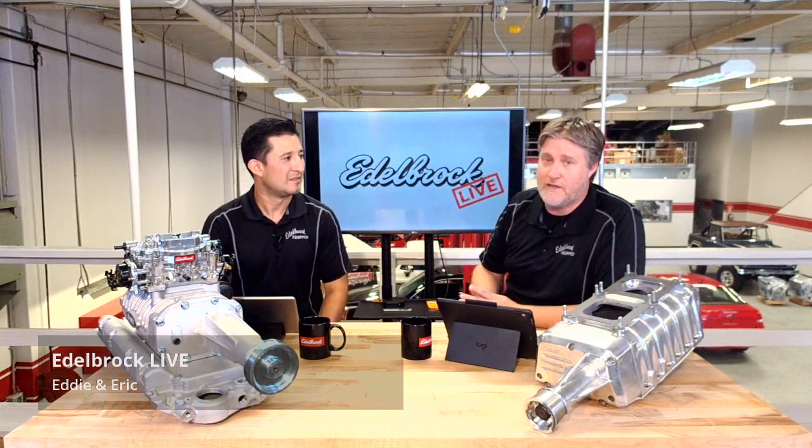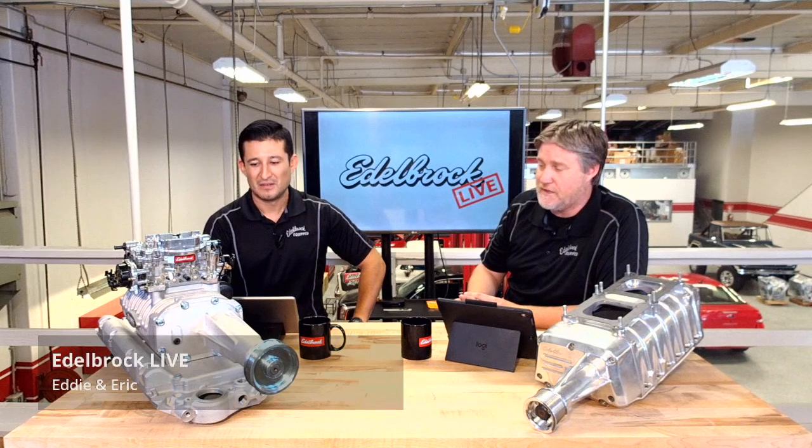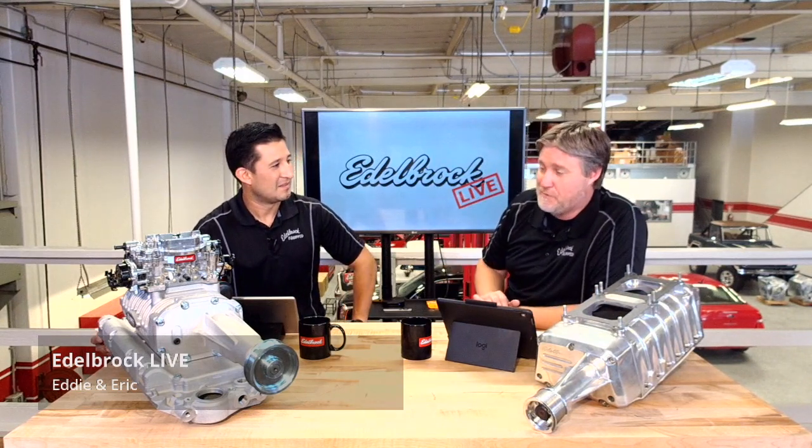The guys back in manufacturing would tell you they'd do three to six of these a week — sometimes one a day going out. It's a really reasonable, perfect little unit. In the interim, we brought the Enforcer, which is a completely fresh new design that our team did in-house, and that's still in our lineup today. Then just at the end of last year, we brought this little guy back. I say little, but it still puts out a lot of power.